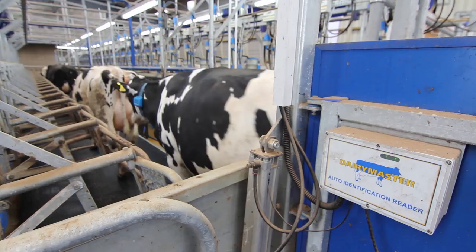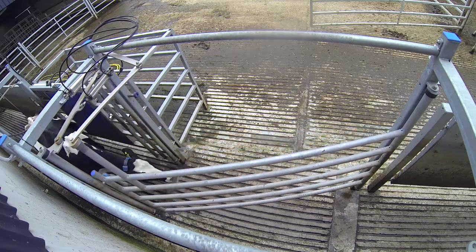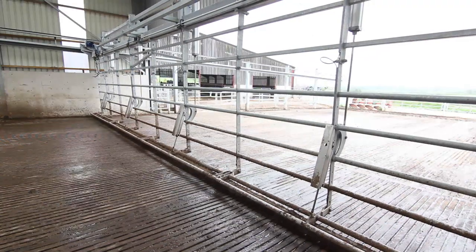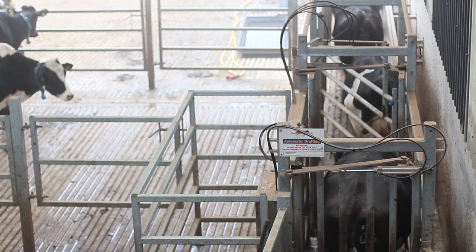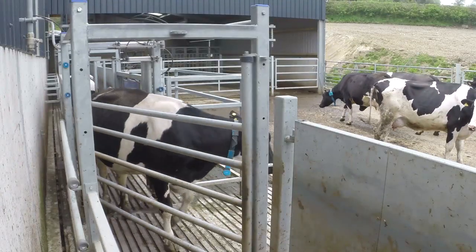I think pretty much everything you could have on it, we've got actually. We've installed two sorting gates, a backing gate with a scraper system on, which saves us a lot of time. We've got new monitors for every cow — it talks to the drafting gates and the cow will be segregated automatically without any input from ourselves.